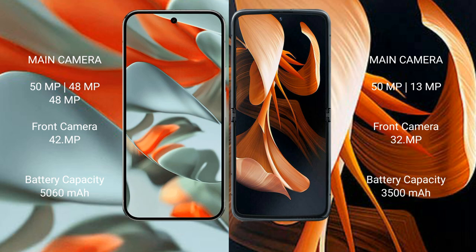The Google Pixel 9 Pro XL has a 5100mAh battery with 37W fast charging support. The Motorola Razr has a 3500mAh battery with 30W fast charging support.